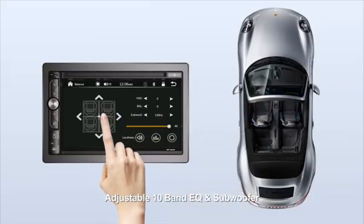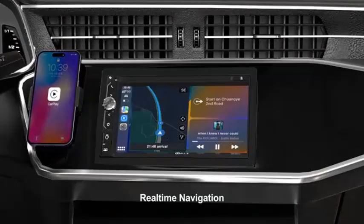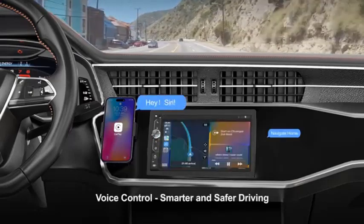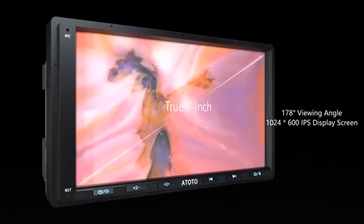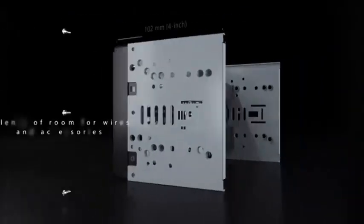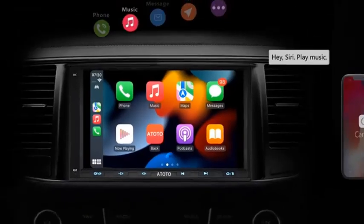The inclusion of Bluetooth connectivity further enhances the device's versatility, enabling wireless audio streaming and hands-free calling. The audio quality is exceptional thanks to Sony's advanced sound processing features, which deliver rich and clear sound whether you're listening to your favorite music or making a call. Installation is straightforward due to the one DIN chassis, and the device offers extensive customization options for both sound and visual settings, making it adaptable to a wide range of vehicle interiors.